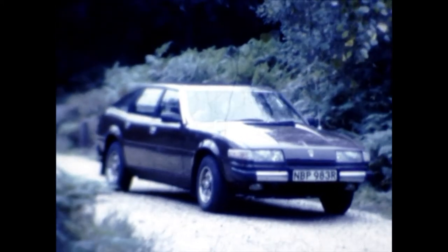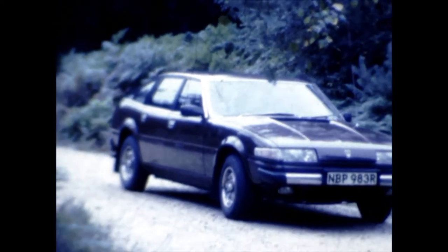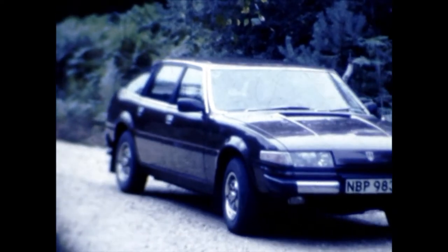This is my 1976 Rover SD1 3500cc with a manual gearbox. This was taken approximately in 1980.